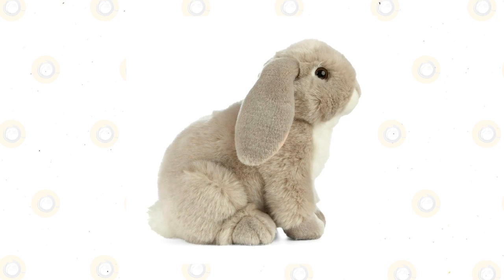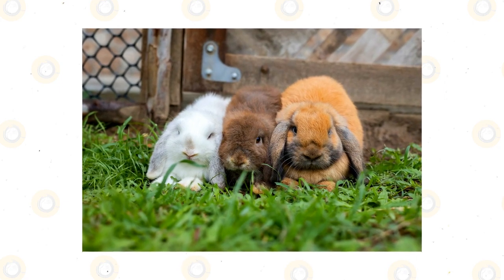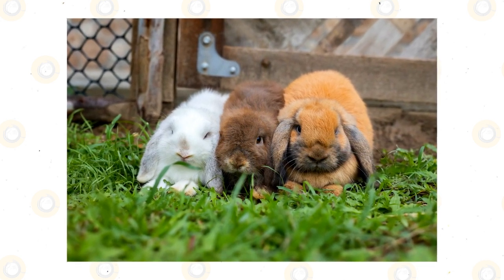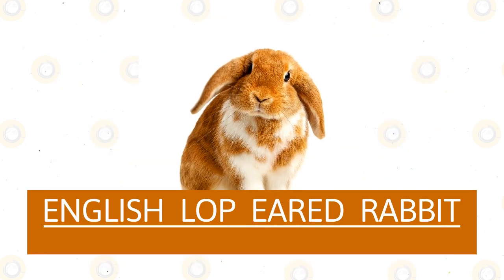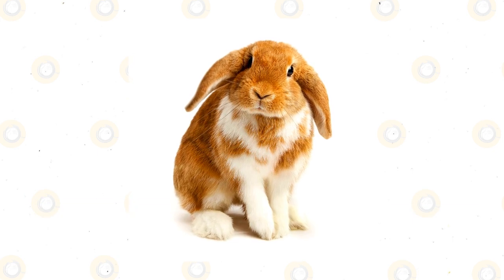French lop-eared rabbit: This next bunny is a big one. This rabbit can grow to be giant and can weigh over 13 pounds. Due to their size they can be somewhat difficult to handle, as they can unintentionally scratch and kick. Beyond that though, they have affectionate and lovable personalities with soft fur coats.